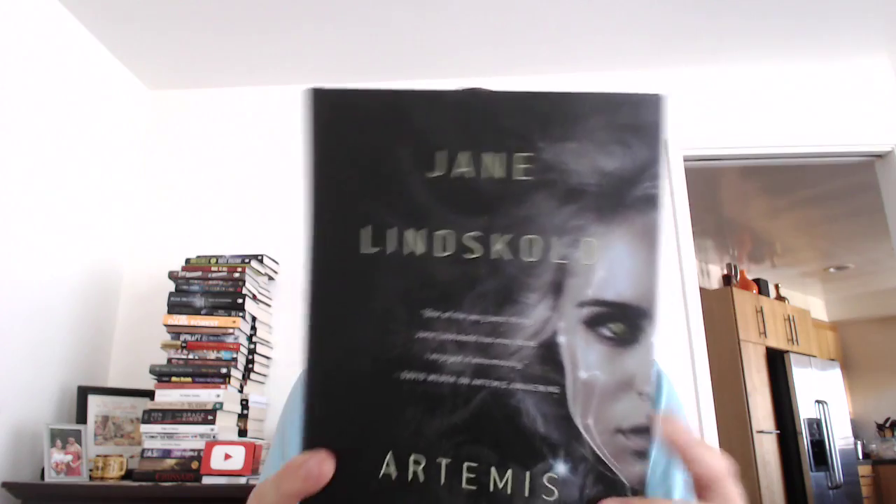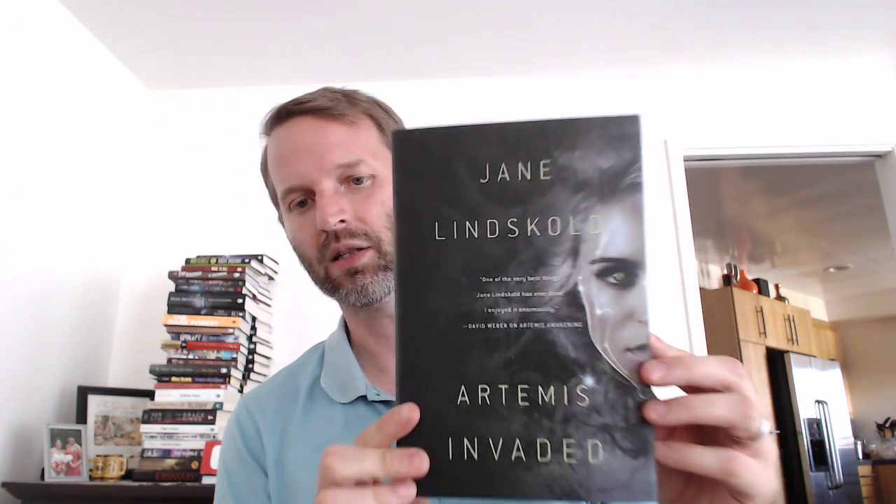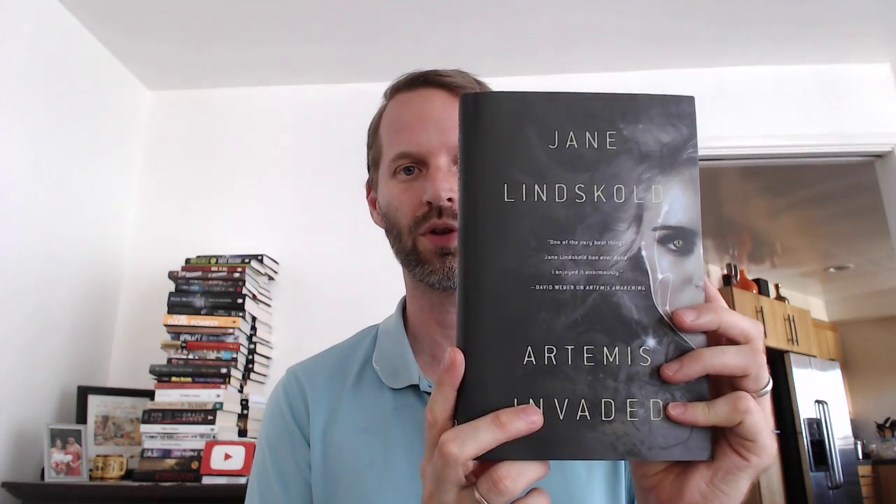We'll have to come up with a different way of opening these. But here we go. They always have a little press release. This is Artemis Invaded by Jane Linskold. 'One of the very best things Jane Linskold has ever done. I enjoyed it enormously,' said David Weber, about Artemis Awaking. Look at that cover — that's pretty great. Jacket art by Cliff Nielsen. I didn't even know that Cliff Nielsen did the cover art for the Sword and Laser Anthology as well. I should have known.